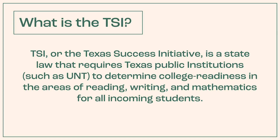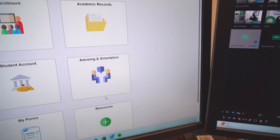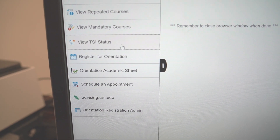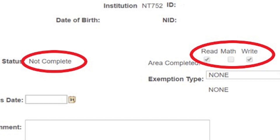Students can view their status by going to MyUNT and then clicking on the Advising and Orientation title. There you will see the different statuses, including mathematics, reading, and writing. Any status that is complete will be marked with a checkmark, and those that are not yet complete are blank.